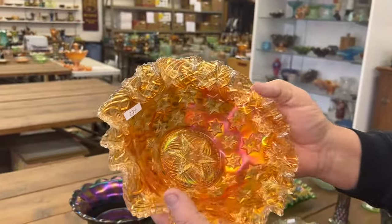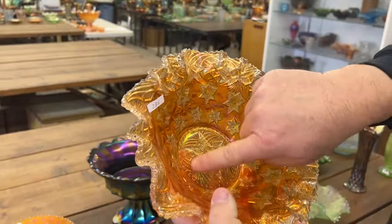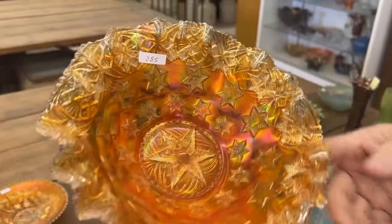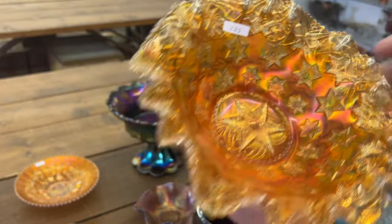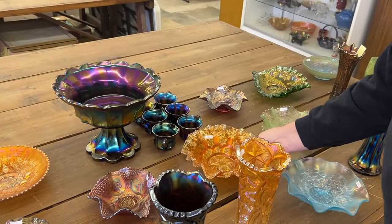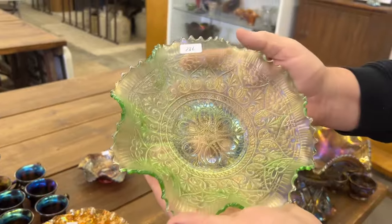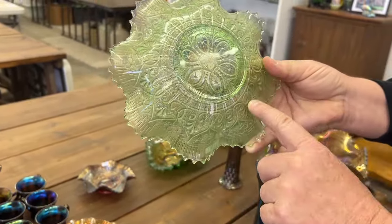Millersburg Mini Stars three-and-one edge bowl in marigold, has a six-pointed star in the center. This thing is dark radium — super beautiful bowl. Hearts and Flowers ruffled bowl in ice green. Does have a rib back.